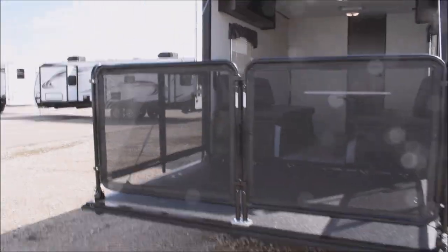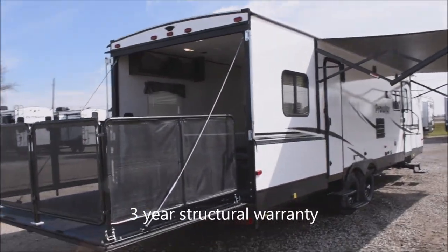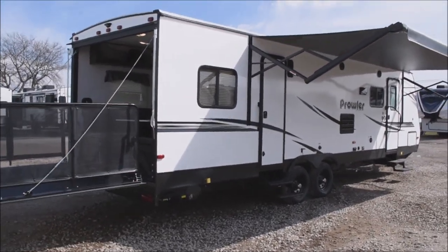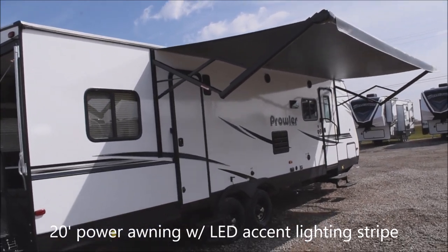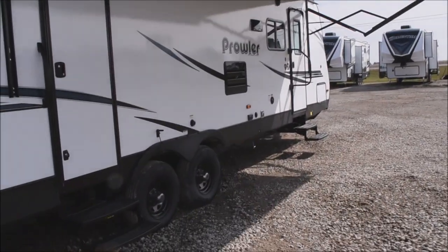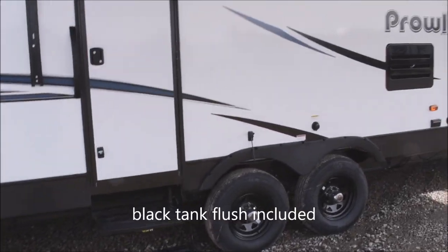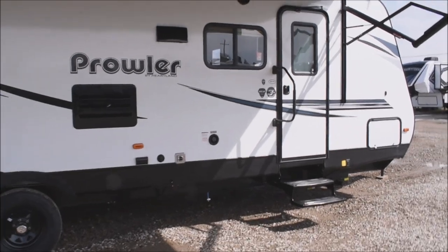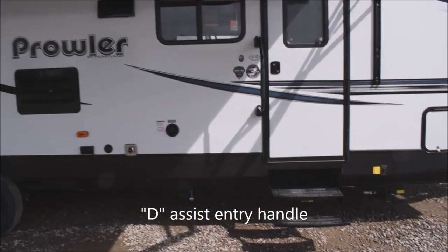Stepping back to get a look from the rear as we swing around toward the camping side. There's a three-year structural warranty on these units. Here are your deployment controls on the front side for the power stabilizer jacks. The awning is deployed — LED strip lighting behind it — and it's an electric awning, 20 feet. Dual entryways on the unit, both with the fold-away staircase. Black tank flush is included.